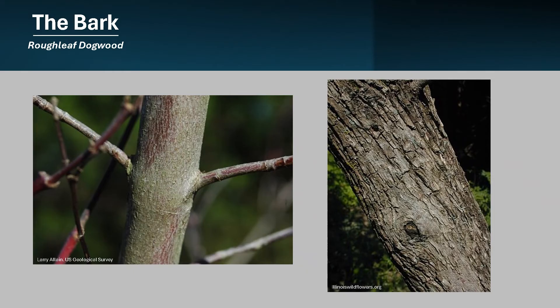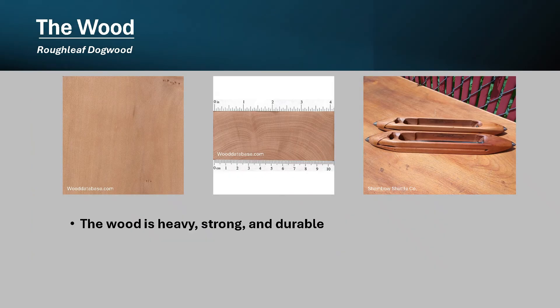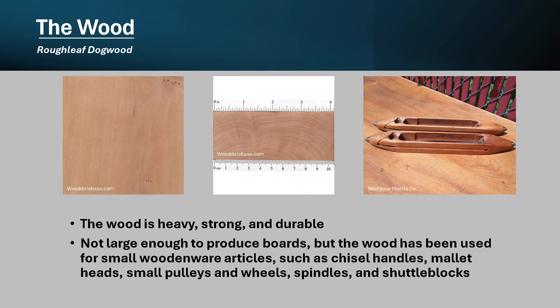The bark is smooth and gray-brown initially. It becomes flaky and blocky on larger trees or shrubs. As with other dogwoods, the wood of this species is heavy, strong, and durable. Trees aren't large enough to produce boards, but the wood of this and other dogwoods has been used for small woodenware articles such as chisel handles, mallet heads, small pulleys and wheels, spindles, and shuttle blocks.